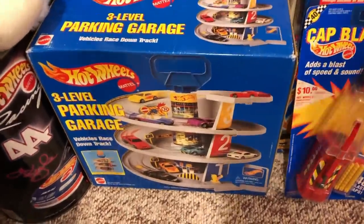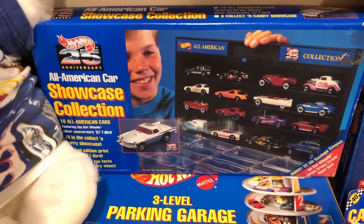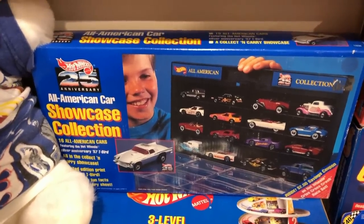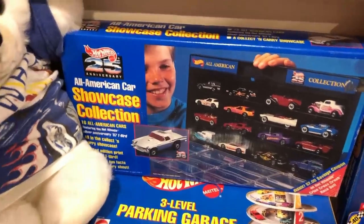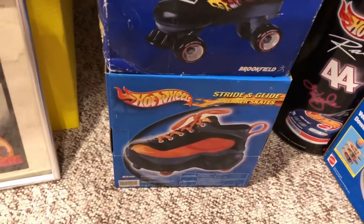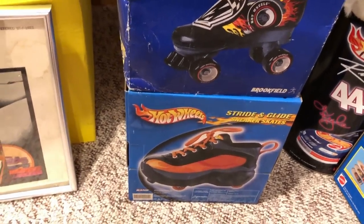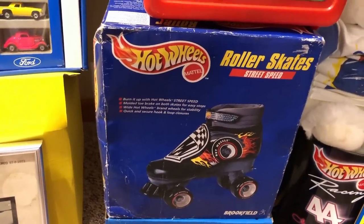There is the All-American Car Showcase Collection — I think that was from Cirrus Merchandise, maybe. Here are some Heelys — remember those? They were sneakers where you'd hit a button and wheels came out. There are some roller skates too.